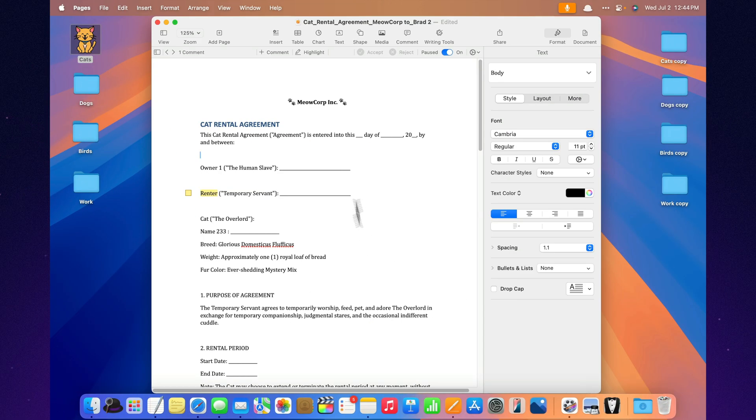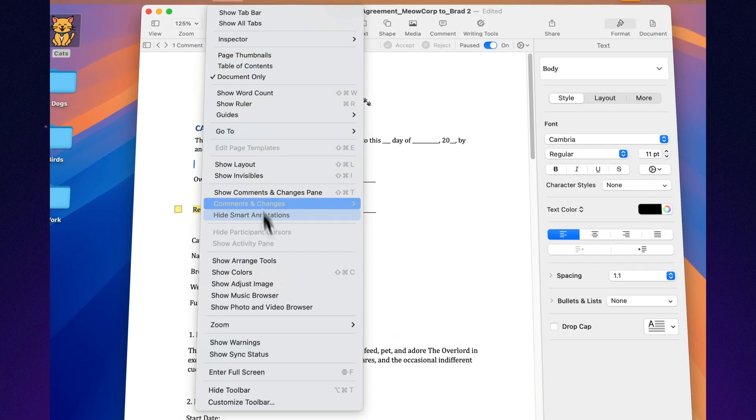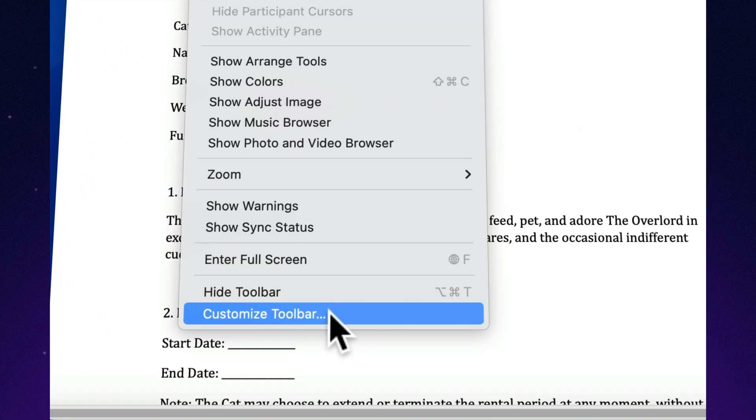Customizable Toolbar equals Personal Control Center. Drag, drop, rearrange — make your Pages toolbar look like your brain. Slightly chaotic, but perfectly efficient.